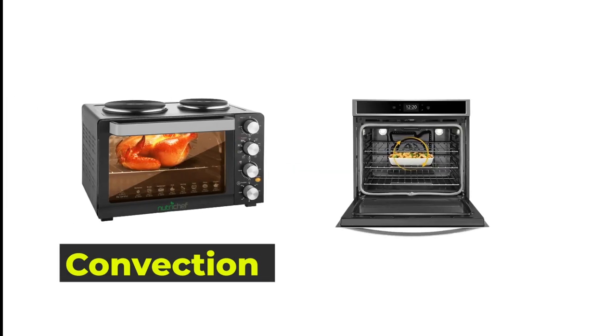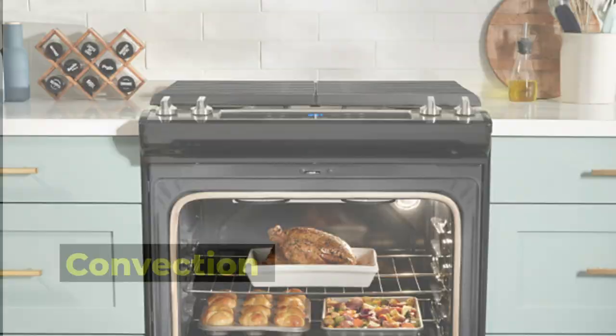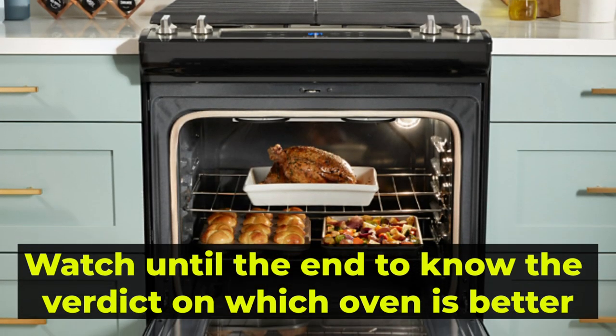Hey guys, this is Steve from Trim That Weed, and welcome to our video of convection versus conventional ovens. Watch until the end to know our verdict on which oven is better.